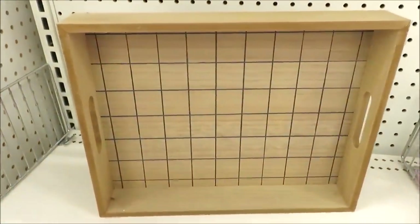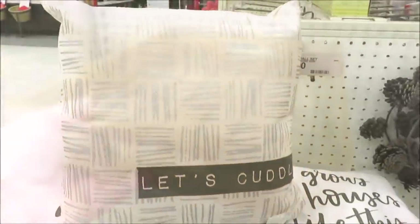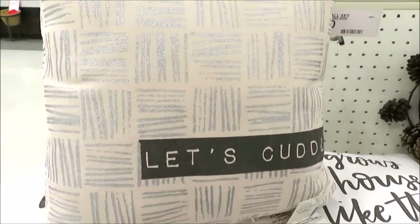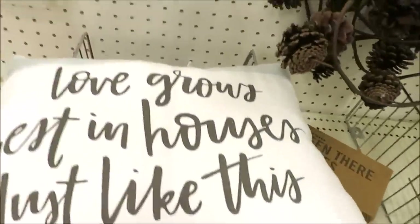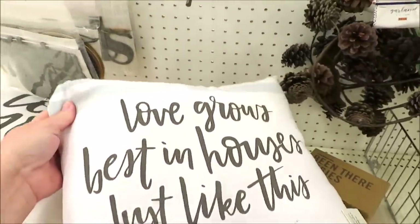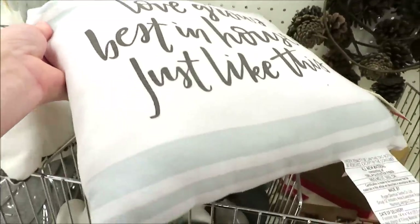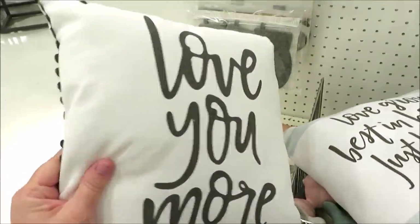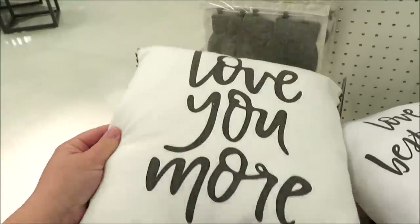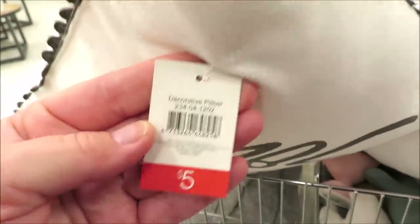This time around they are putting out a lot of items with a winter feel — lots of cocoa bar items and a few pillows that could be used at different times during the season. This one is my favorite. It says 'Love Grows Best in houses just like this' with just a hint of green at the top and bottom, and this one says 'Love You More' with a little gray trim. All five dollars.